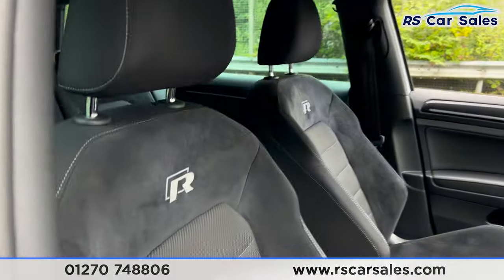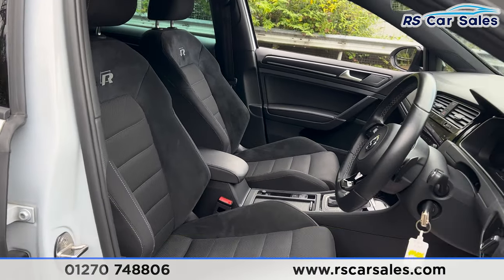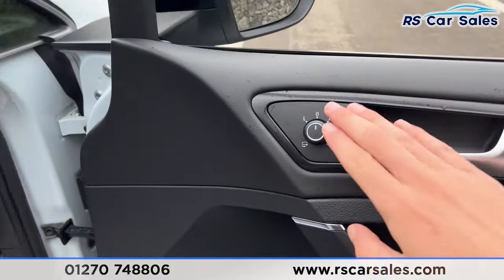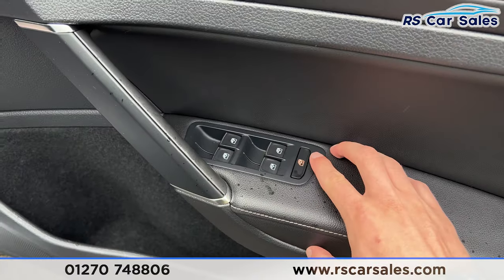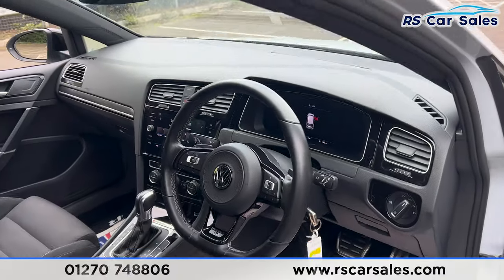Taking a look at the front, we have the same cloth interior with the Golf R logo on the front seats, and both front seats are heated. We also have electric heated mirrors, electric windows with child lock for the rear, and automatic lights.